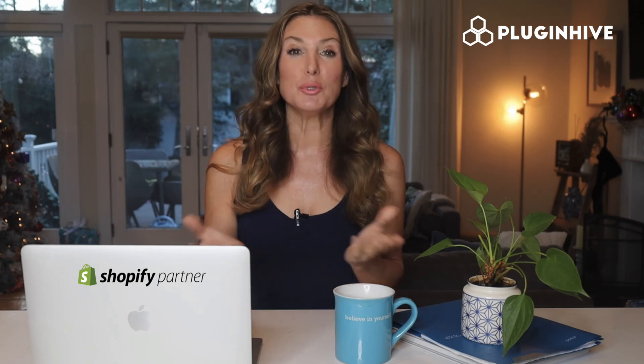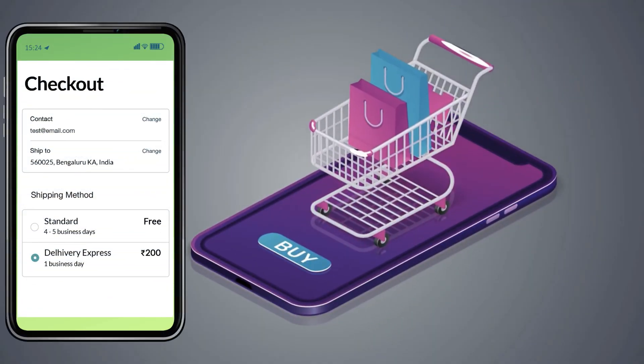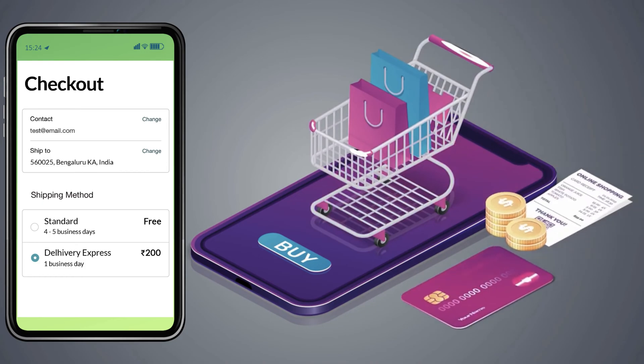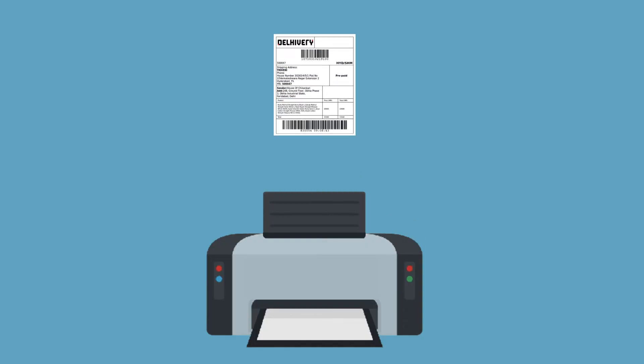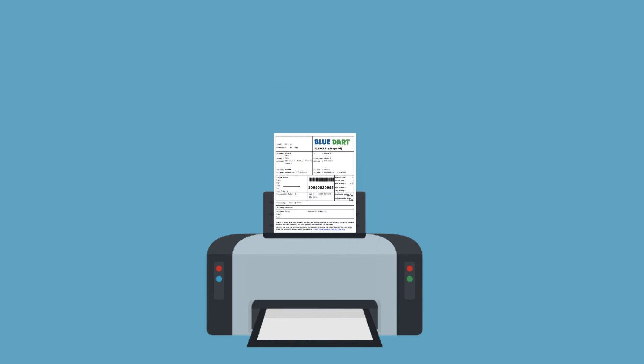PluginHive is the one-stop Shopify shipping application that will do it all for you. This app displays accurate shipping costs and delivery estimates right at the Shopify checkout. It automates the process of printing hundreds of shipping labels without copy-pasting each detail.